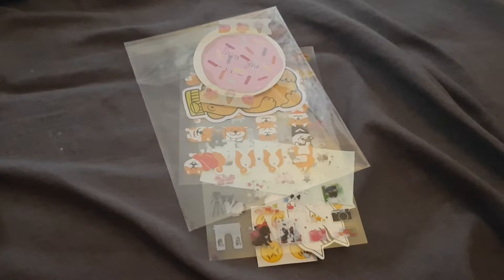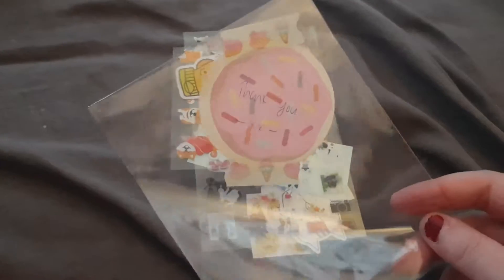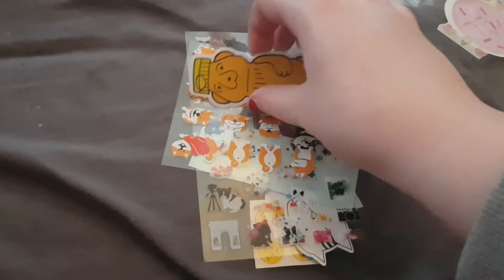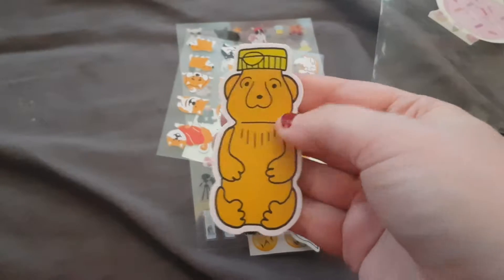Hi everyone and welcome back to my channel. Today I have a de-stash haul from Emma in the Facebook group — she sent me them in this bag that says thank you on it. What I bought from her was one of the Pipsticks vinyl stickers, which is the one I don't have.